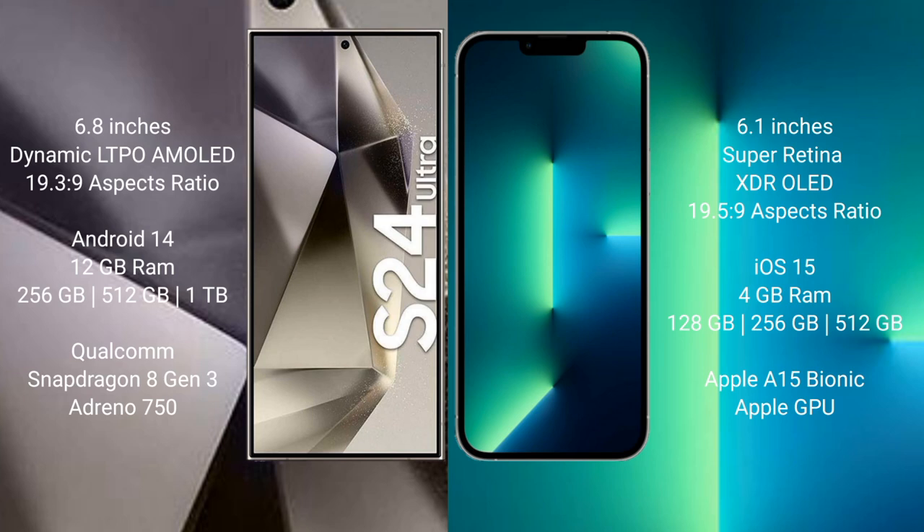The Samsung Galaxy S24 Ultra runs on Android 14. The iPhone 13 runs on iOS 15. The Samsung Galaxy S24 Ultra comes with 12GB RAM and 256GB, 512GB, or 1TB internal storage.